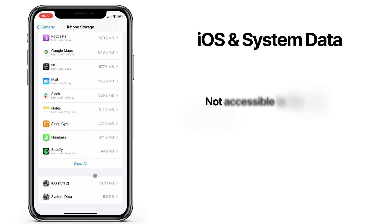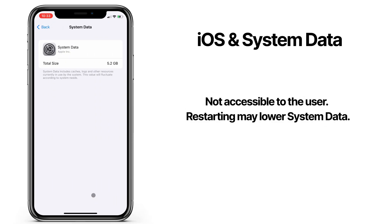On the bottom of the list here, you'll see iOS and system data. These are your operating system files, and you can't do anything about them. They hold files that are essential for your phone to function, so you can't remove them.